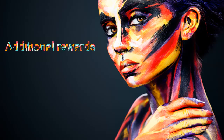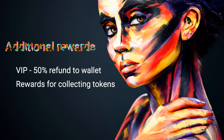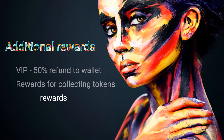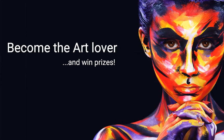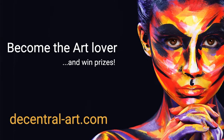There are also additional prizes: rewards for winning a VIP token, rewards for collecting tokens, and rewards for wallets holding tokens. All rewards are automatically paid to wallets via a smart contract. Every art lover started somewhere — get a piece of a real oil painting that will be worth millions of dollars in the future, and win prizes along the way.